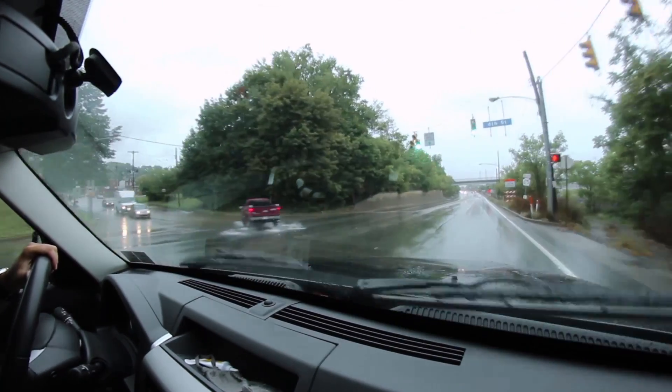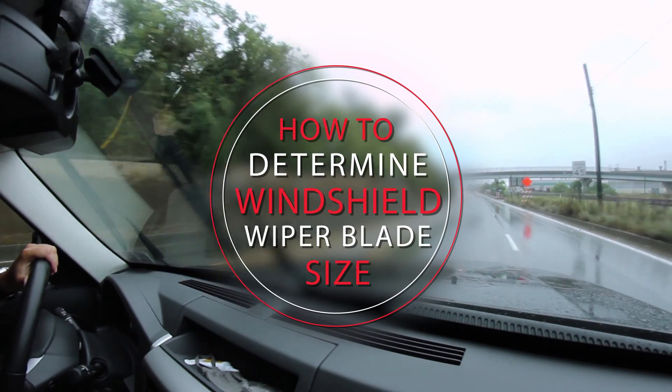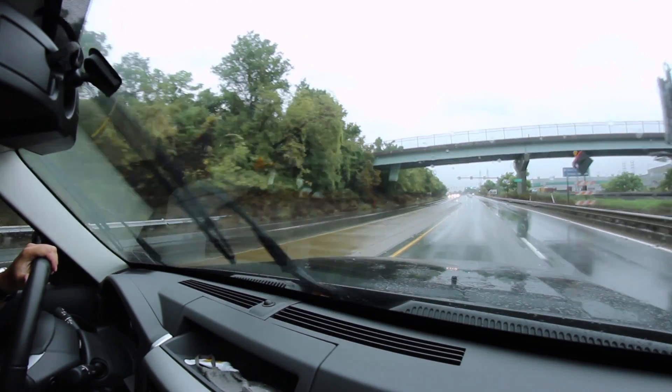Suppose you've been noticing the warning signs of worn down windshield wiper blades and know that it's time for a change, but you're not sure what size replacements you should buy. There are a couple of ways to figure this one out.